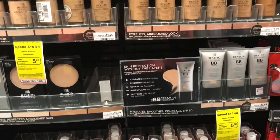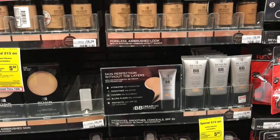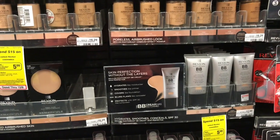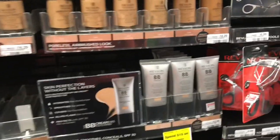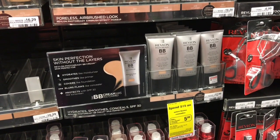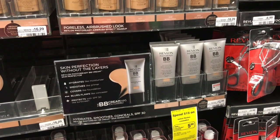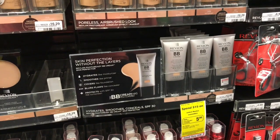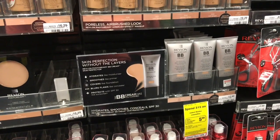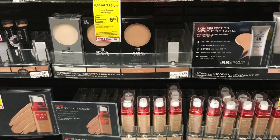Revlon cosmetics on Sunday is going to be on special: spend $12, get a $4 ECB. On Sunday we're supposed to get a $5 off CRT, so find something around $11.99 or $12.99 — probably this BB cream. Stack your CRT with it, you'll pay $7.99 and get back the $4 ECB, making it $2.99. It's not a bad deal, but we're getting so much free makeup I would pass. If you like Revlon and there are no coupons available, it's an okay deal.